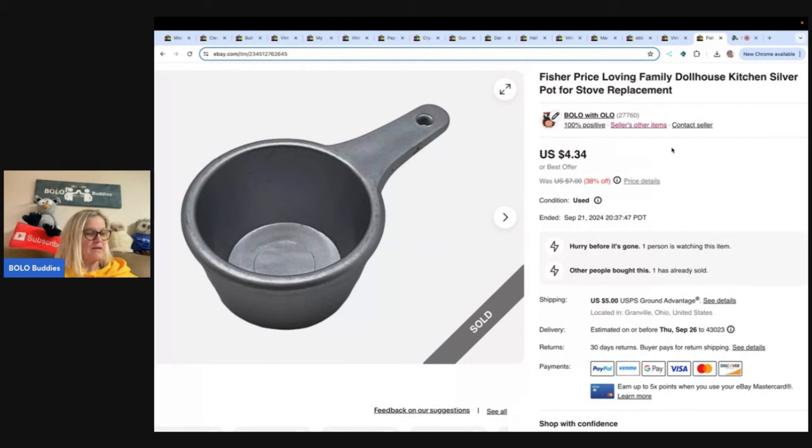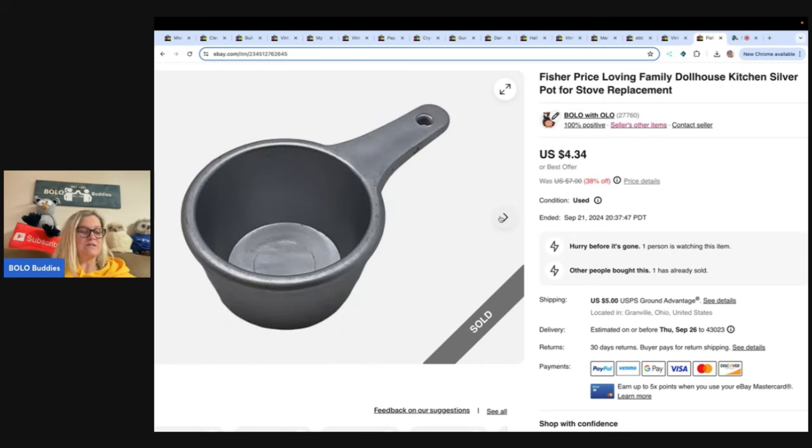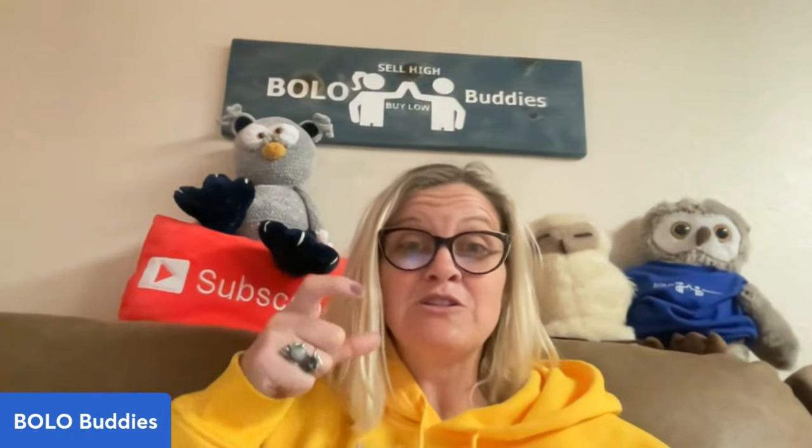This is a Fisher Price Loving Family pot. You guys, you're probably not going to waste your time on this, but sometimes I just want to see if I can sell it. It's just a teeny tiny pot. I sold it for $4.34 and the buyer was all in for $10.49 — they paid the shipping and tax. Fisher Price Loving Family little toys like this are great. People look for them; they need them as replacements. They want that little pot for their little kitchen in their dollhouse. These items do sell.